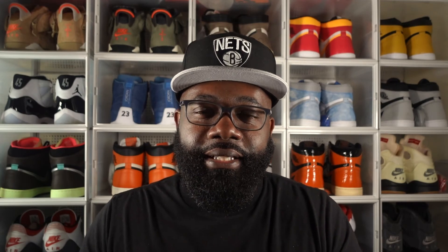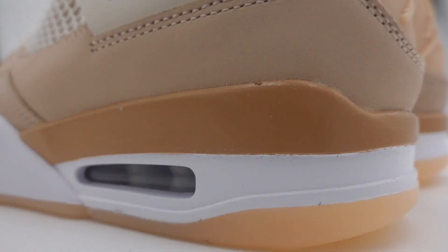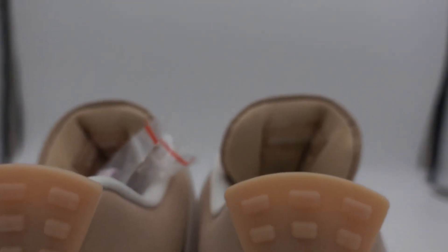I'm very interested to see how people are going to style these with different outfits. This was one I did not have to have, so this one will not be in my collection — of course because it doesn't come in my size. I'm a men's size 12 and it only went up to men's size 10 and a half, so I got to sit this one out like I do all women's exclusives. Not a big shocker for me.